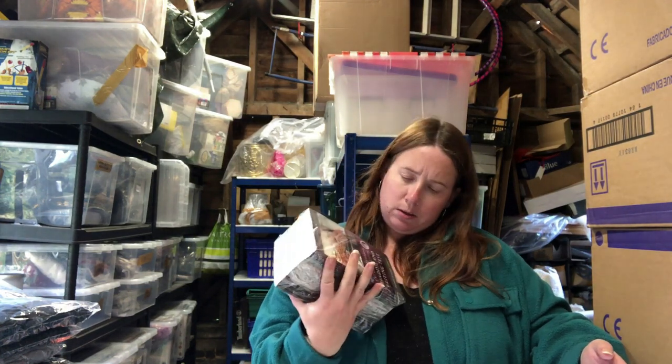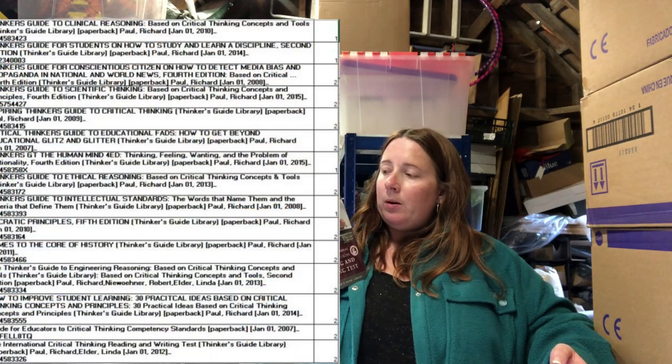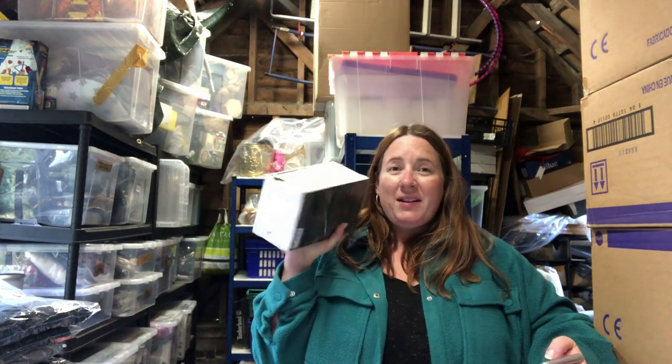These are the Thinkers Guide Library — a whole load of different educational books. A few months ago I bought a load of books at auction for about 20 odd quid. Someone bought one or two, messaged us asking if we had more, Simon sent them a list, I made a bulk listing, and they wanted them all — paid 125 pounds for the lot. Super happy with those.